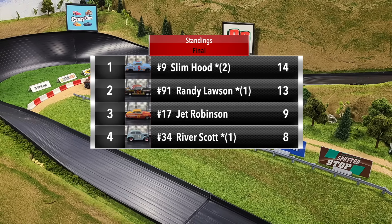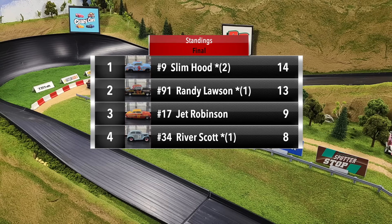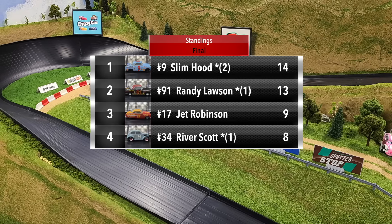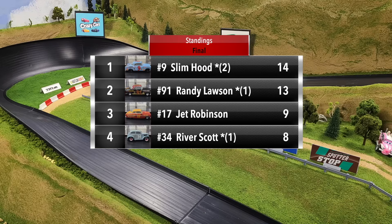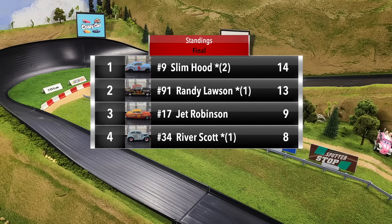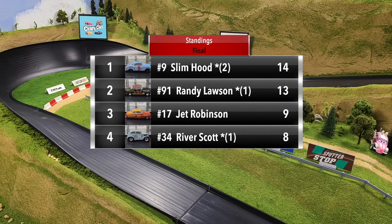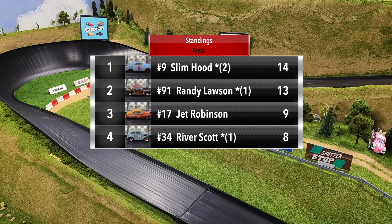Slim Hood wins Group Three finishing with 14 points. Randy Lawson finishes second with 13 points. Jet Robinson in third with nine points, and River Scott back in fourth with eight points. It was a super disappointing finish for River Scott — he won the first race and then finished with three straight fourth place finishes. Slim Hood and Randy Lawson will be advancing to round two; Jet Robinson and River Scott have been eliminated.